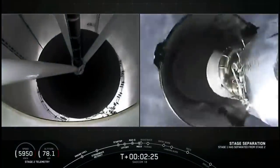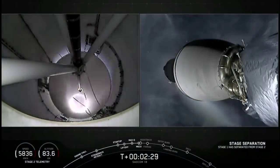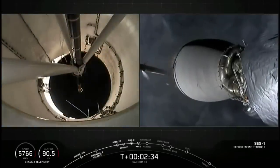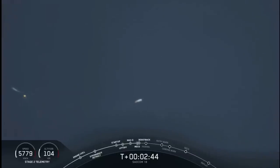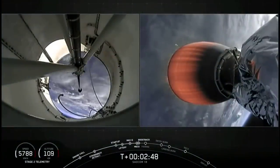Stage separation confirmed. And ignition. All of those events happened successfully, one after another. This boostback burn will last about 40 seconds, and you can see it on the left-hand side of the screen.